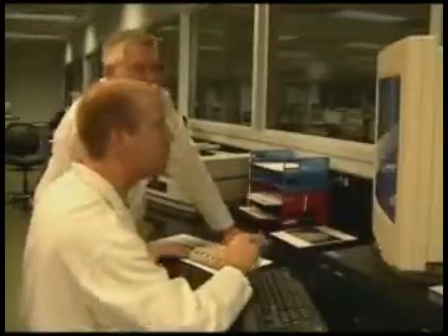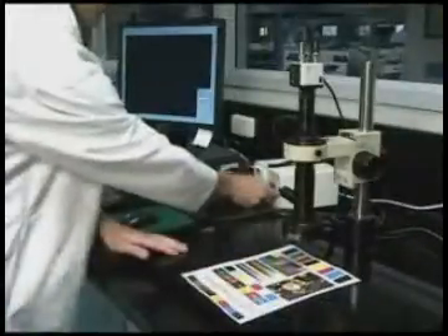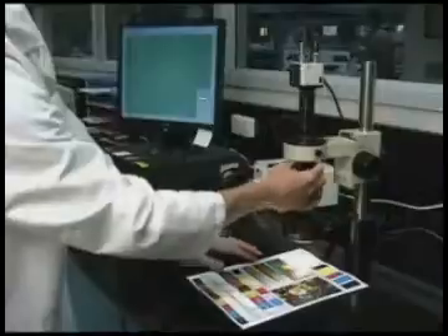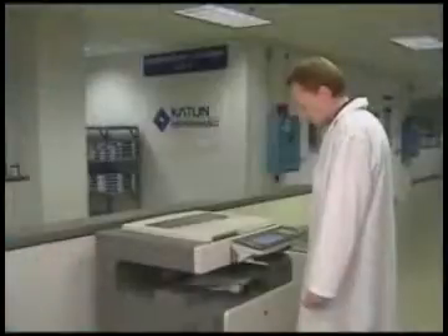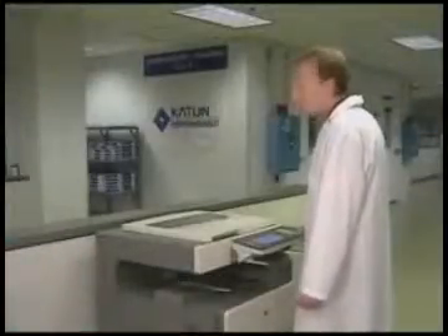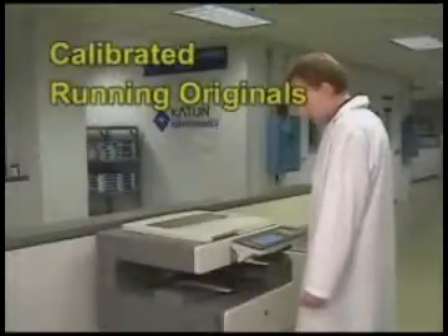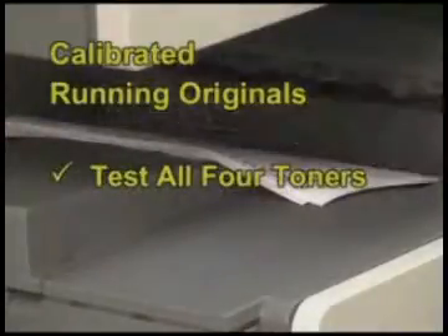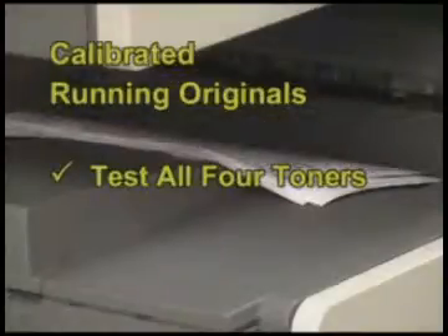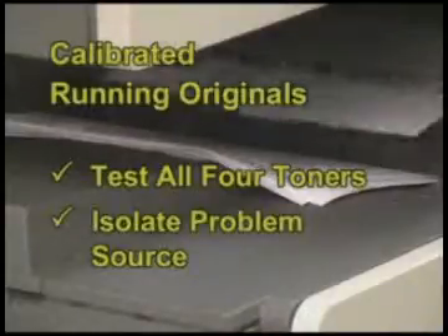To get started, we create a precise and accurate electronic color document file, ensuring the truest color possible. These documents are then printed and examined under a video microscope. Adjustments are made to the document until the CMY color output is pure and precise. The goal is to eliminate any document variability during testing. Once we are satisfied with the document settings, actual testing begins using calibrated test originals. These running originals, which because of their proprietary design we are unable to show you here, are designed so that all four toners can be tested at the same time. If one of the four toners exhibits a problem, the unique design of these originals enables us to determine which individual toner is the source.